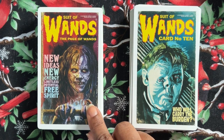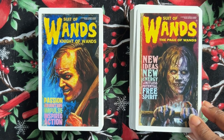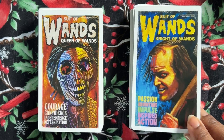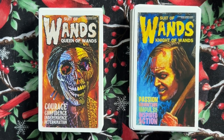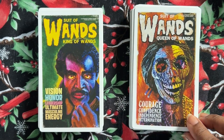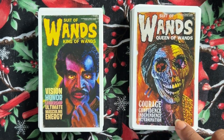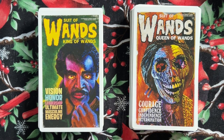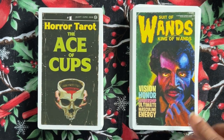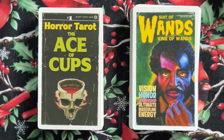The Page of Wands: new ideas, new energy, limitless potential, free spirit. The Knight of Wands: passion, adventure, impulse, inspired action — great keywords. The Queen of Wands: courage, confidence, independence, determination — look at her, fabulous. I can see her vocal cords — so neat. And the King of Wands: vision, honor, leadership, ultimate masculine energy. I'm noticing a few more people of color in this one — in the other one there was definitely only one — so it's nice to see that he took that note.